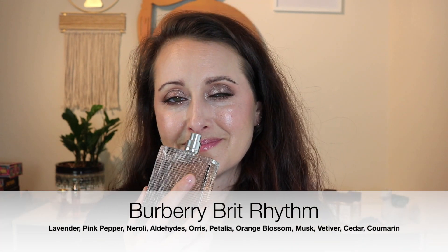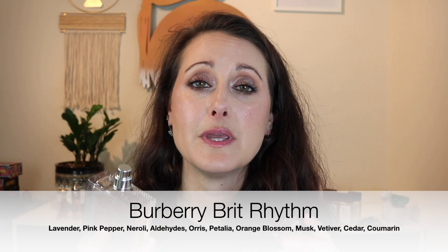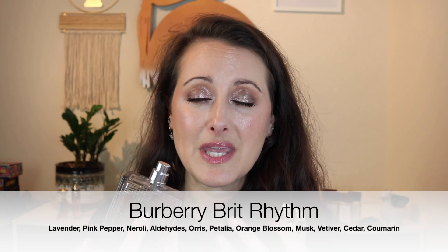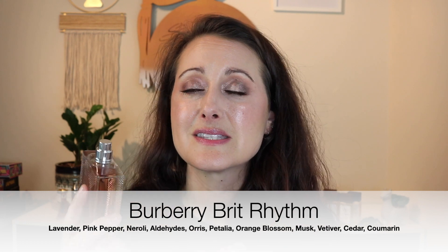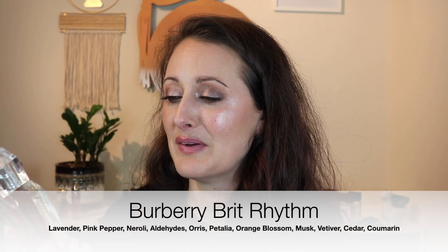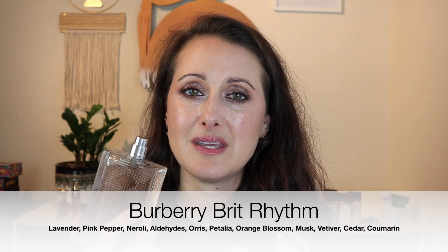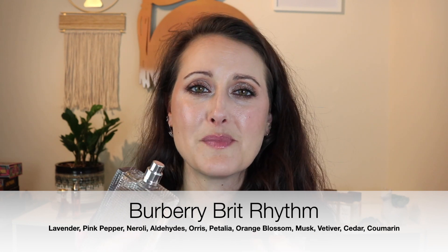And I can't end without mentioning Burberry Brit Rhythm — a sweet, fresh, powdery lavender. It reminds me of a new mom, almost like baby diaper cream. It's seriously such a feel-good fragrance — so calming, cozy, and fresh. I'm glad I thought to include this one because it's a real beauty.